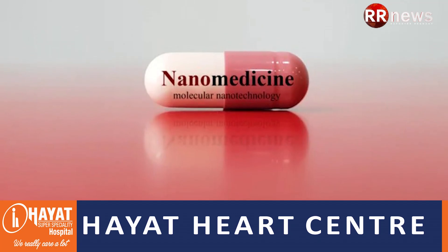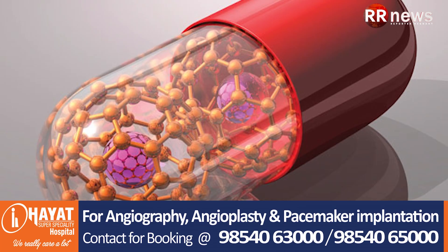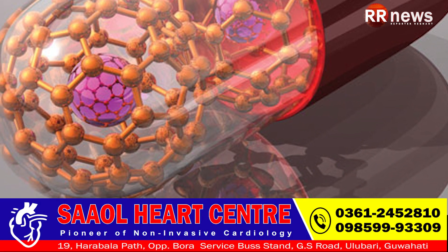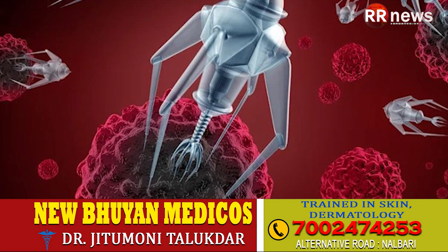Let's know about nanomedicine. Nanomedicine is the application of nanotechnology to achieve innovation in healthcare. It uses the properties developed by a material at its nanometric scale — 10 to the power of negative 9 meters — which often differ in terms of physics, chemistry, or biology from the same material at a bigger scale.